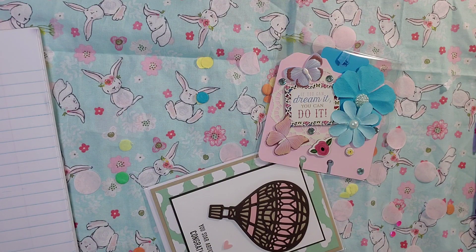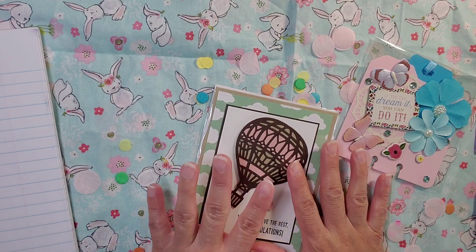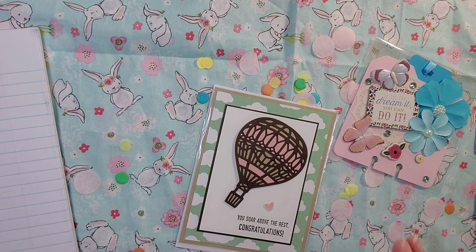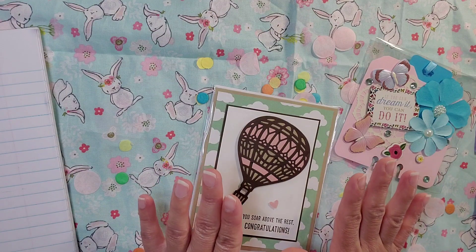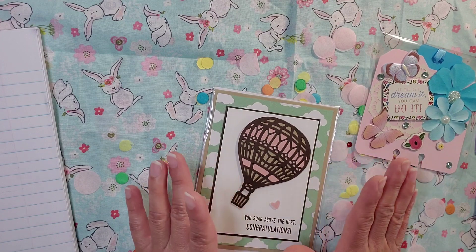Tammy just started her channel not too long ago and I love watching the back of her room because it's so well organized. I might have heard her story but my head's always overwhelmed with so many stories. Anyways, I believe she's a Stampin' Up demonstrator or she just loves Stampin' Up because she uses a lot of it, and I love Stampin' Up.